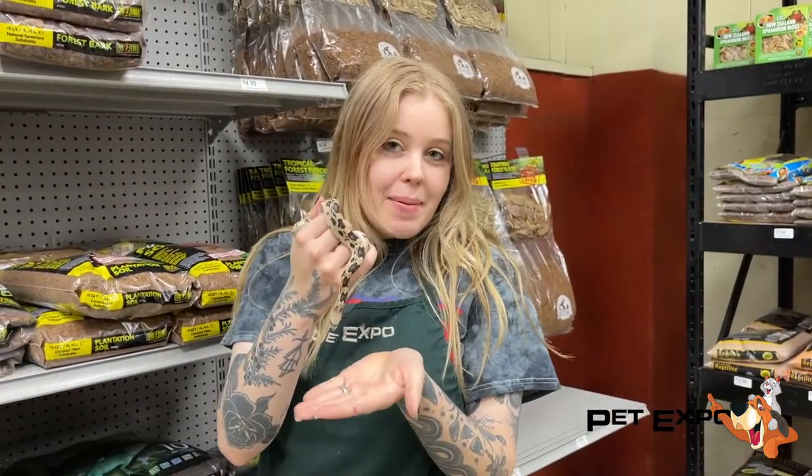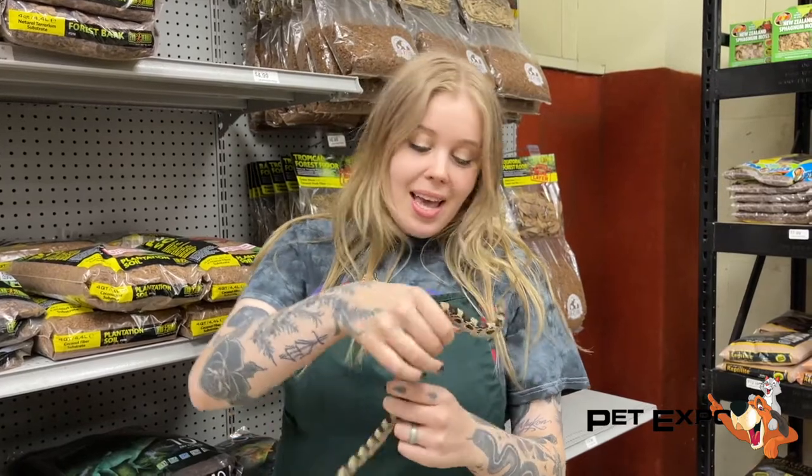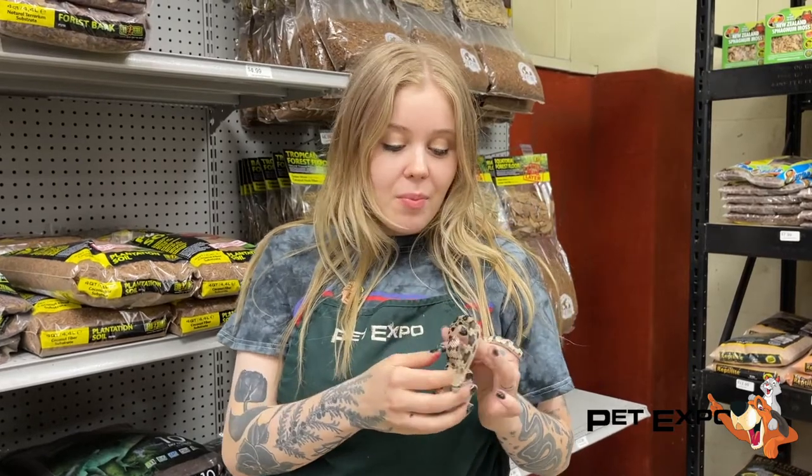Hi everybody, today we have a really special snake. This is a baby northern pine snake, and this little one and its siblings were actually born here at Pet Expo a few months back, and we just put them out for sale. There are four available at the moment. This is a really cool snake species — I love them.